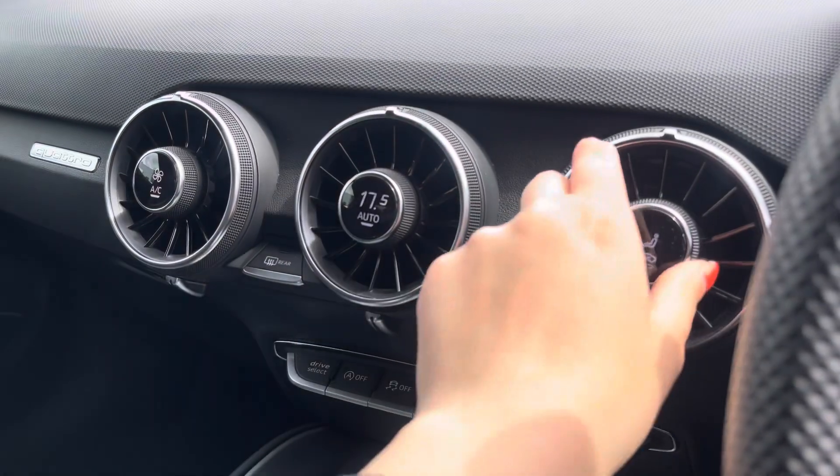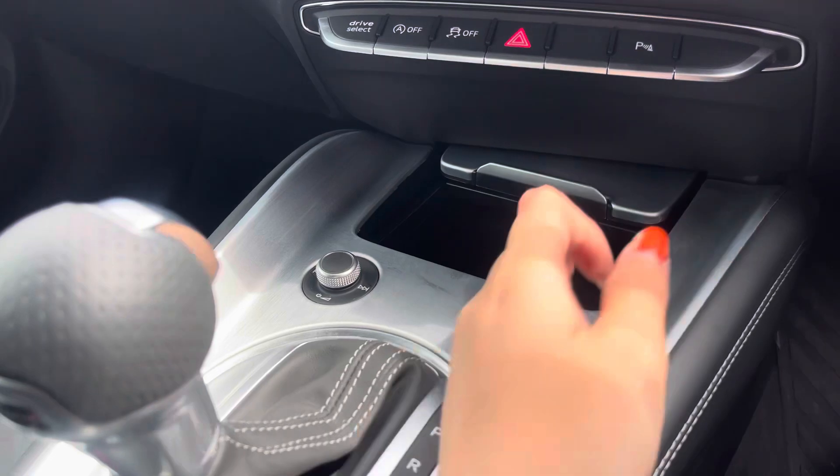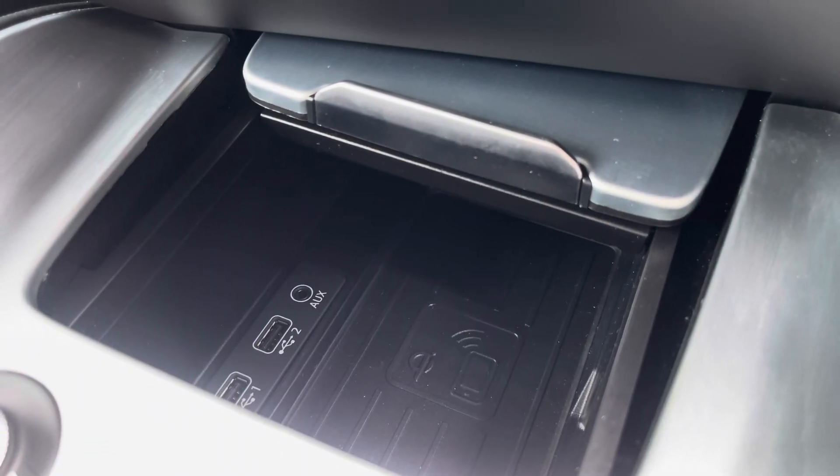We've got the manually adjustable air conditioning unit which allows you to separately adjust the temperature throughout the cabin, and just underneath we have the wireless phone charging as well as two USB ports and an auxiliary port.